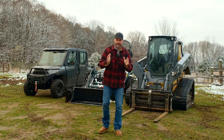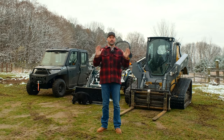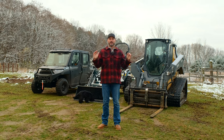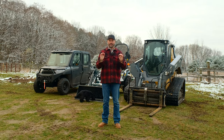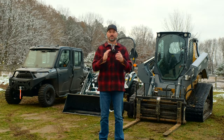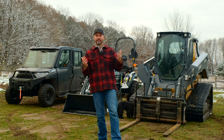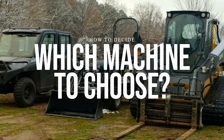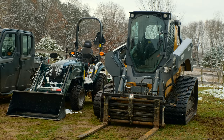Folks, how we doing? I have an interesting scenario for you today. Let's say you have a new homestead — it could be a few acres, maybe up to 40 acres like what we have out here. You're just starting out, you're on a budget, money's tight. You need one piece of equipment because you have a lot of stuff to do. How do you make the best decision? We're going to talk about the three most popular types of equipment: an ATV or UTV like our Ranger, a tractor like the Summit TX-25, and a skid steer like the John Deere 333G.